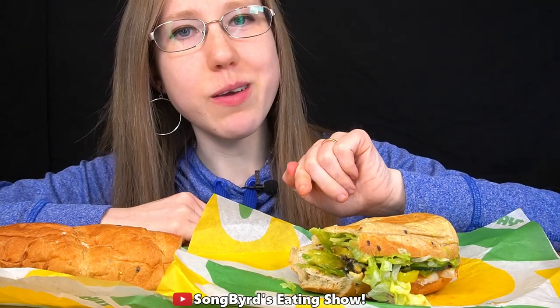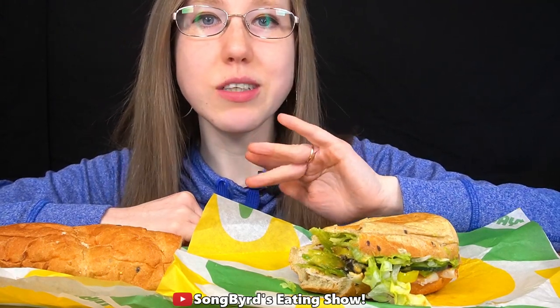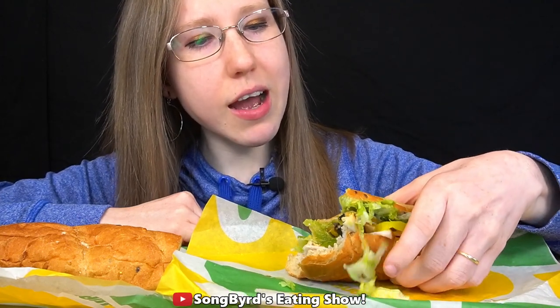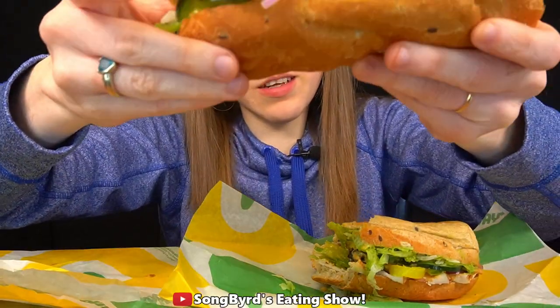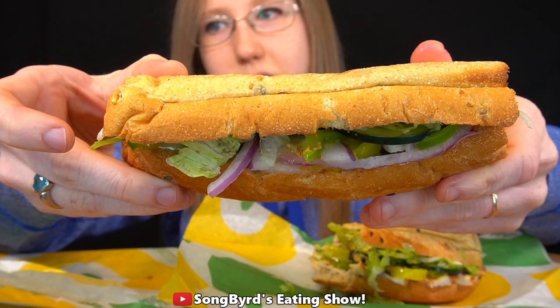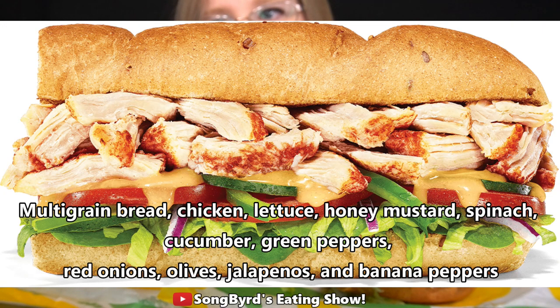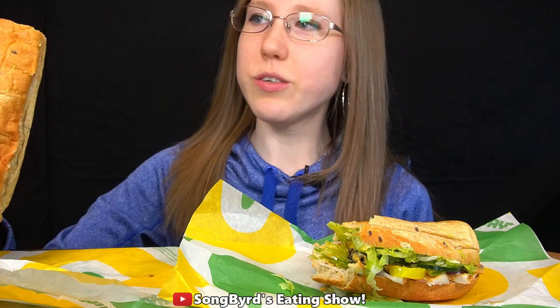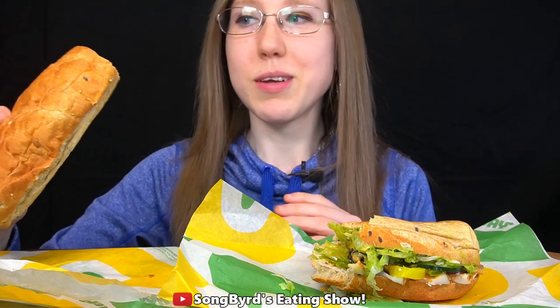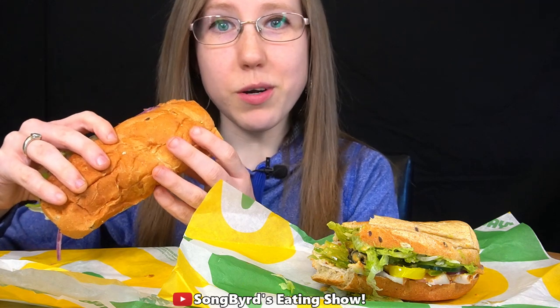So if you're a big fan of something really spicy with turkey, I would recommend this one. Now on the other hand, this is the Honey Mustard Rotisserie Style Chicken. This is hearty multigrain toasted, lettuce, spinach, cucumbers, green peppers, red onions, black olives, jalapeños, banana peppers, and honey mustard. So it's basically a rotisserie style chicken sandwich with honey mustard. Let's see how the combination works.